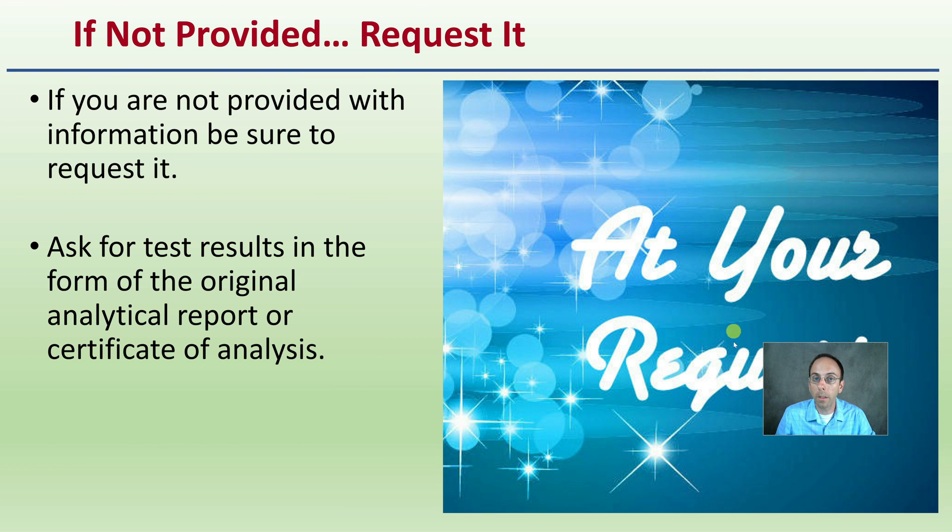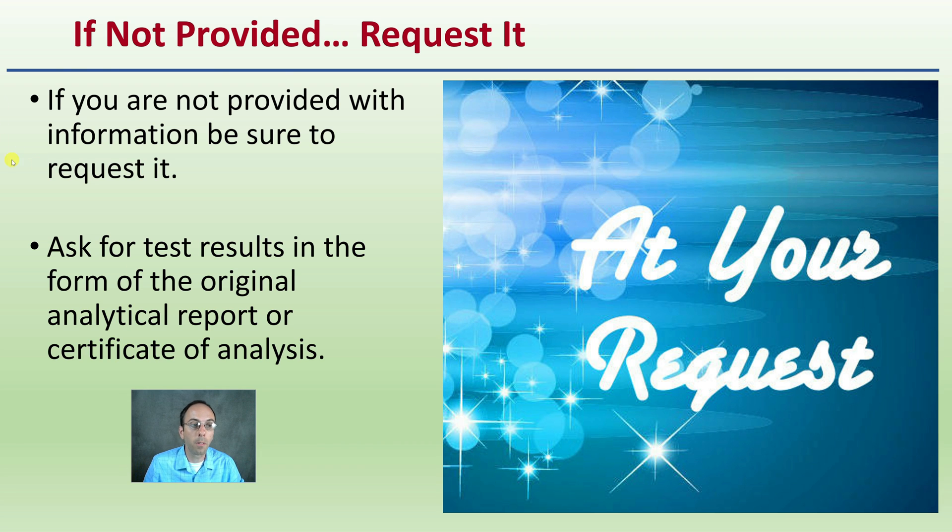First off: if not provided, request it. If they're not providing the information you need, you need to be requesting it. You want to ask for results from the original analytical report or the original certificate of analysis. When you're looking at purchasing cannabis, it's great to see a label, but you also want to be getting and requesting that analytical report if it's not provided.